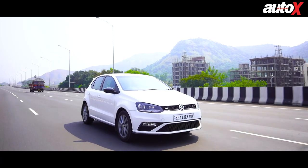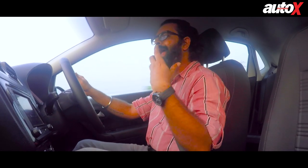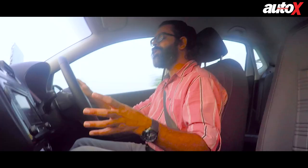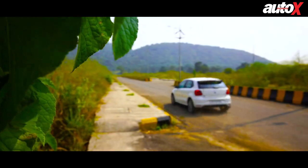That being said, in this Polo GT TSI, surprisingly, these downshifts aren't as jerky as we felt on the Rapid before this. In manual mode too, upshifts aren't quite as quick as you would want them to be. While the 6-speed torque converter unit does have its downsides, it does the job better than most other automatic transmission options available in the market today.